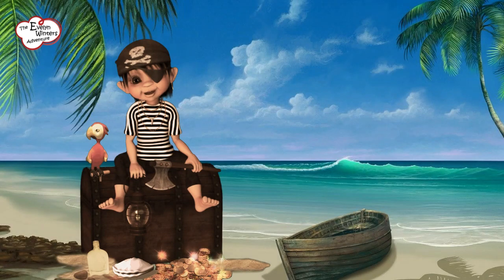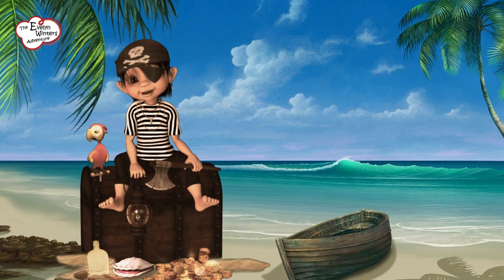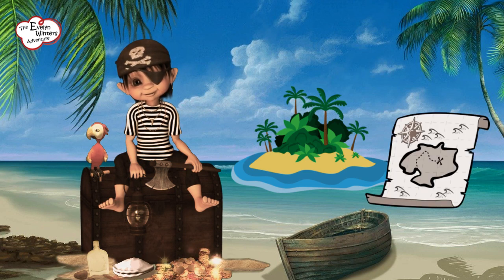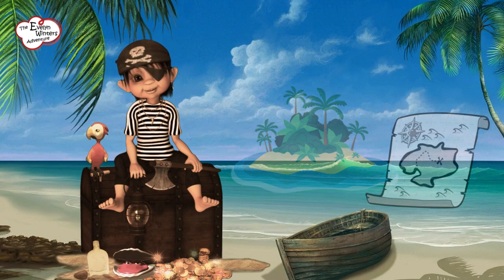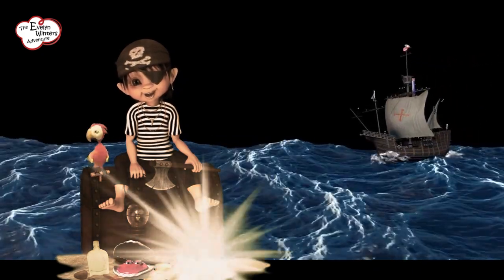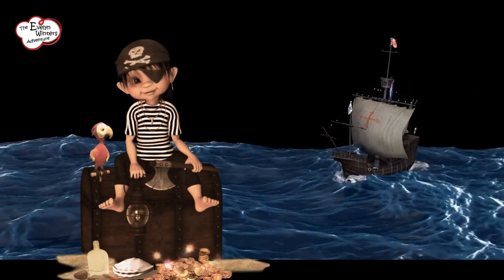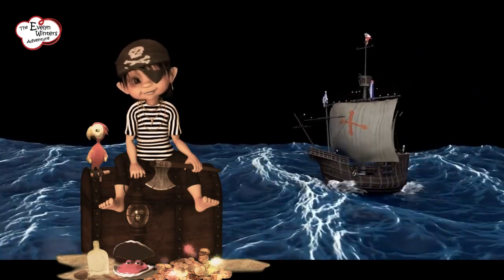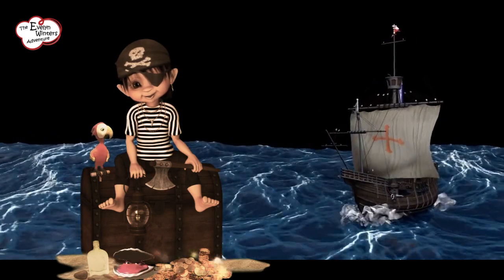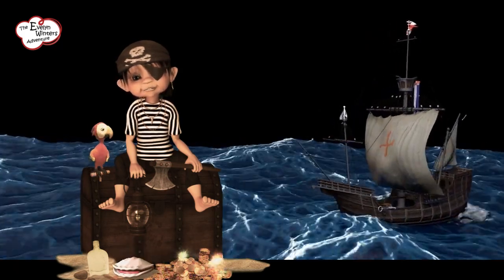I enjoyed looking up the history of pirates, so I am going to write a story set on a remote island hideout where a group of adventurous kids discover an old treasure map leading to buried pirate treasure. Together, they embark on a thrilling treasure hunt, encountering dangerous obstacles, decoding clues, and even facing a rival group of pirates. Through teamwork, bravery, and clever thinking, they uncover the hidden treasure and become legendary pirate adventurers.